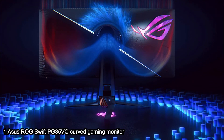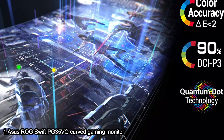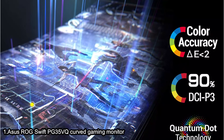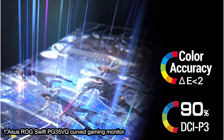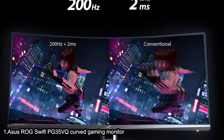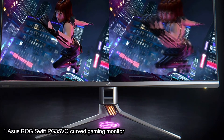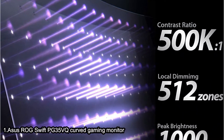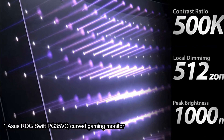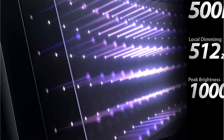The ROG SWIFT PG35VQ Curved Gaming Monitor Ultra WQHD brings gaming to the next level with peak brightness, HDR, a 200Hz refresh rate, and NVIDIA G-SYNC Ultimate display technology for the smoothest and fastest gaming imaginable — eliminating screen tearing, minimizing display stutter and input lag. It delivers vivid realism with HDR for lifelike contrast and color, with the brightest whites and darkest blacks that bring out details like never before.